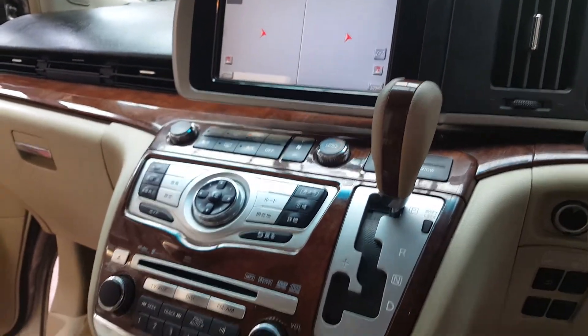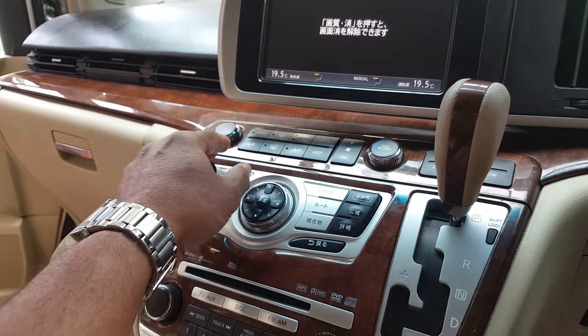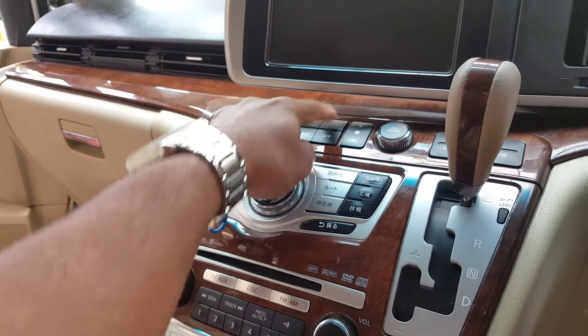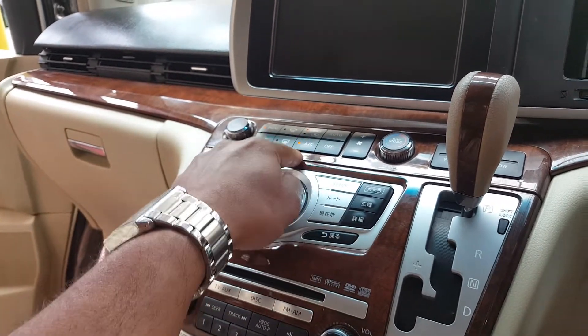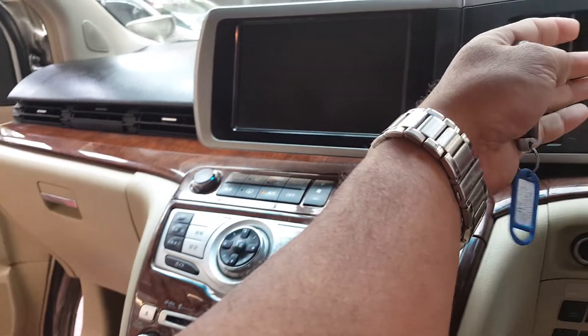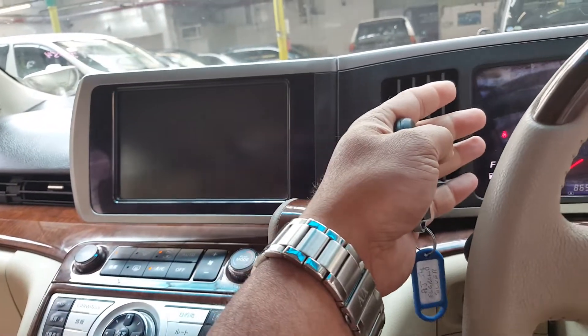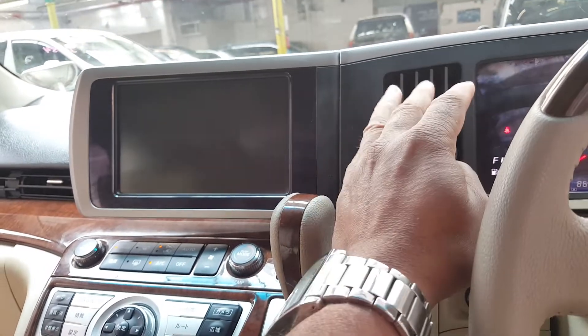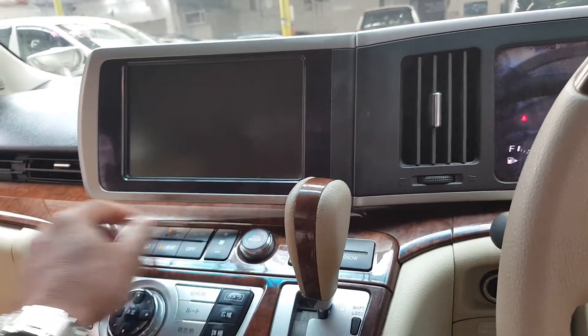You can try the air conditioning system now. The air conditioning is working nicely, so there's nothing to worry about that.